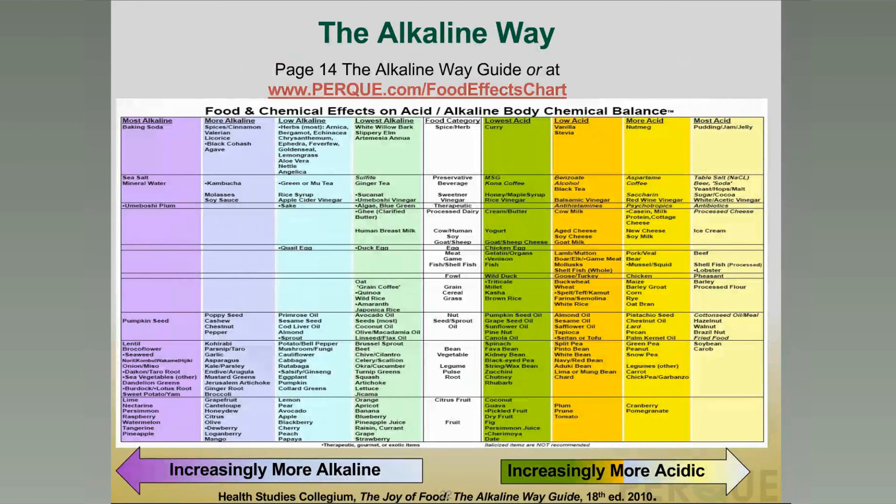In the alkaline way guide — The Joy of Eating the Alkaline Way — on page 14, there is a chart to help select foods that are more alkaline-forming. The four columns to the left are increasingly more alkaline in their net effects on body chemistry; to the right, going from green through yellow, foods are more acid-forming. This food and chemical effects on acid-alkaline body chemical balance chart is available to download at www.perque.com/food_effects_chart, so you and your clients can pick foods that will energize, alkalinize, and protect them.